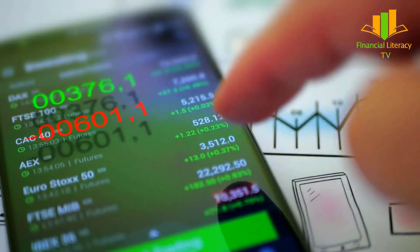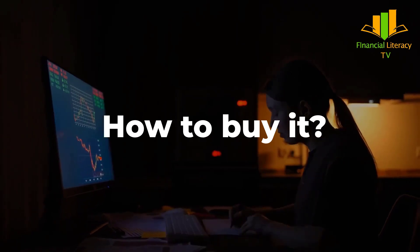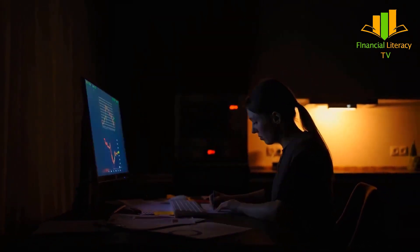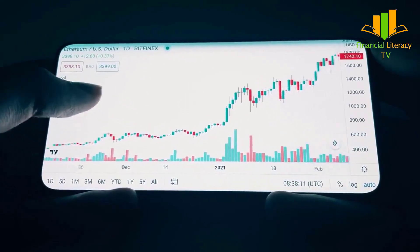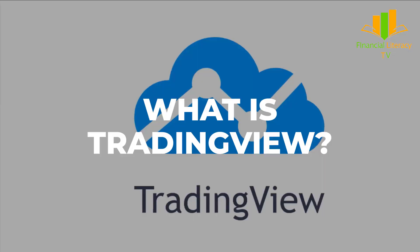Investing in stocks and cryptocurrency particularly requires you to stay updated with the market trends, as these are highly volatile. When to sell, how to buy, how much to stake — these are all questions you would face almost every minute. It would be so nice if you have access to a tool that provides this information and makes your life easy.